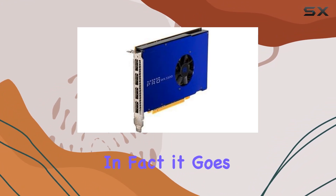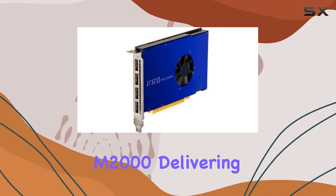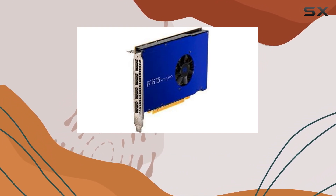In fact, it goes head-to-head with competitors such as the NVIDIA Quadro M2000, delivering up to a staggering 41% more performance.